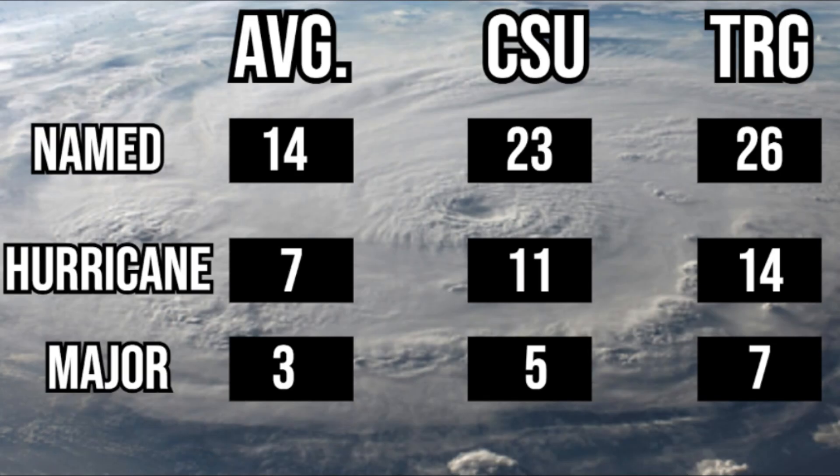Here's my forecast — the moment everyone's been waiting for. We've got 26 named storms, 14 hurricanes, and 7 of those 14 hurricanes becoming major. That is double the major amount, double the hurricane amount, and almost double the named storms compared to what we see each year on average. CSU is also forecasting 23 named storms, 11 hurricanes, and 5 major hurricanes. CSU is a bit on the lower side of things and I'm a bit on the higher side.